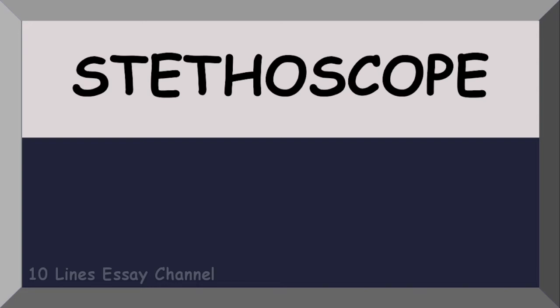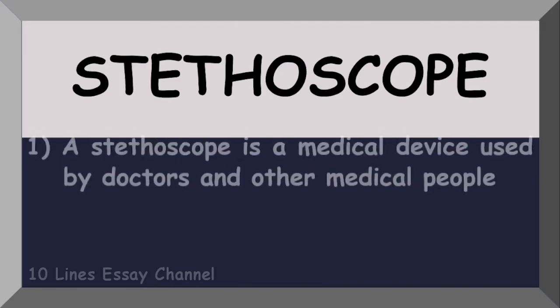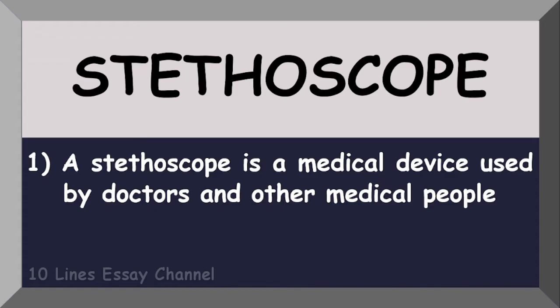Hello everyone, welcome to my channel. This video is about the stethoscope. A stethoscope is a medical device used by doctors.